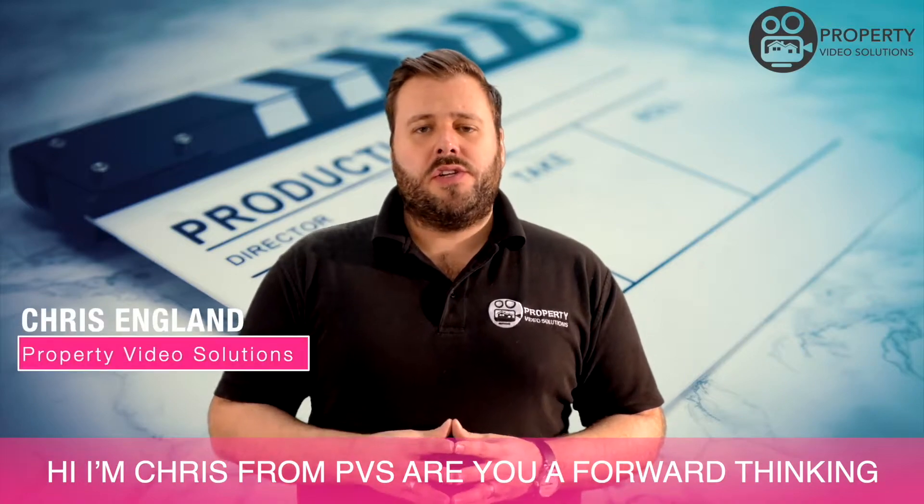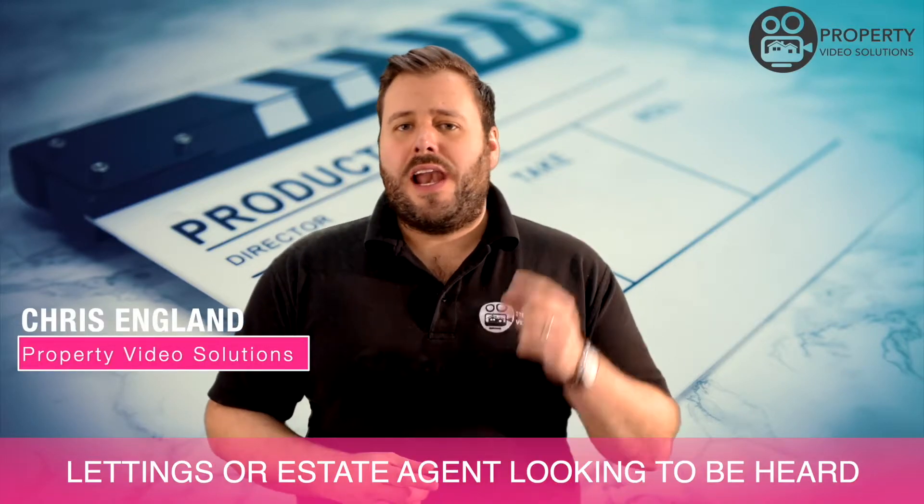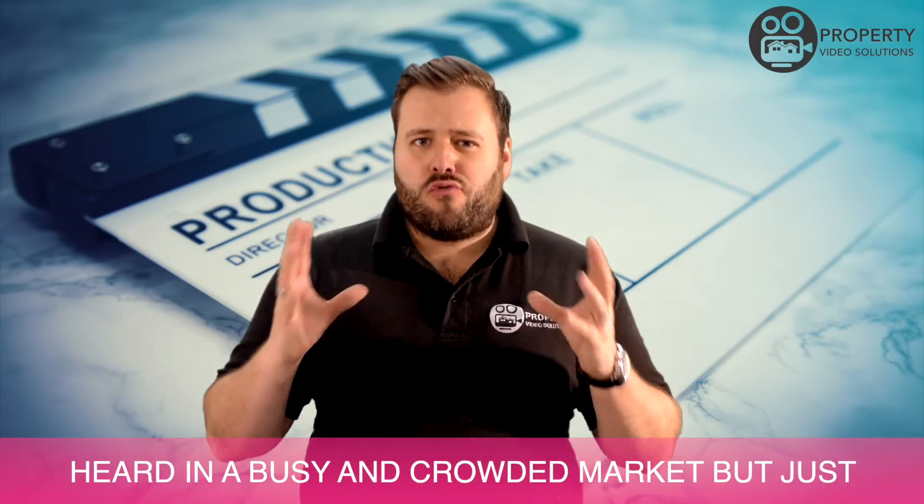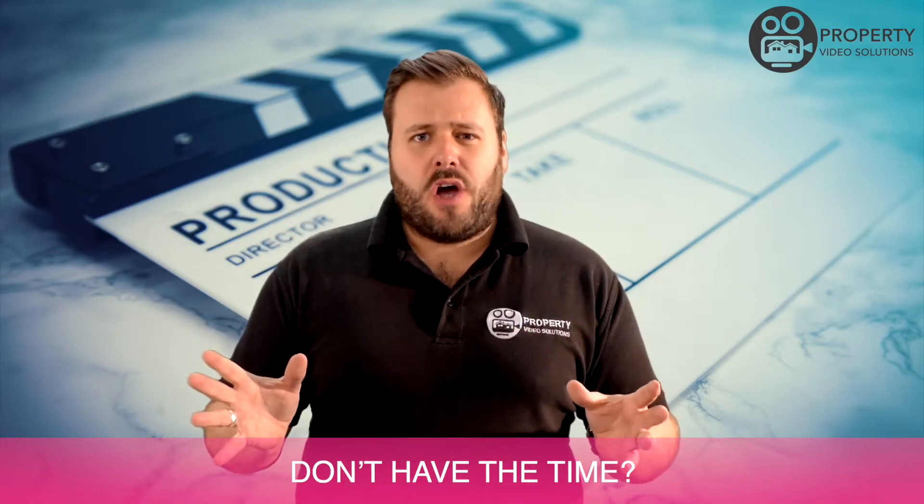Hi, I'm Chris from Property Video Solutions. Are you a forward-thinking lettings or estate agent looking to be heard in a busy and crowded market but just don't have the time?